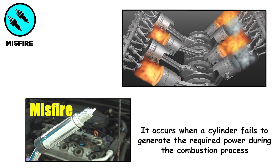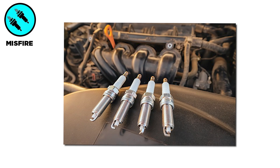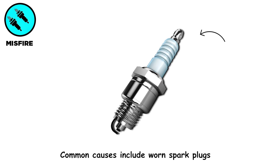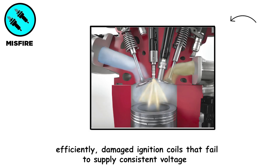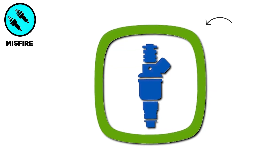Engine misfire occurs when a cylinder fails to generate the required power during the combustion process. Common causes include worn spark plugs that no longer ignite the air-fuel mixture efficiently, damaged ignition coils that fail to supply consistent voltage, and clogged fuel injectors that restrict proper fuel delivery.